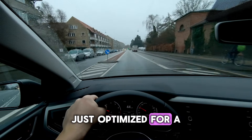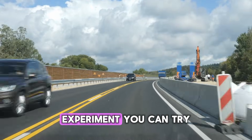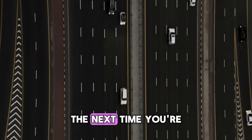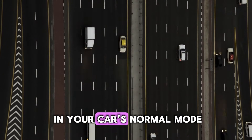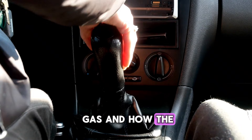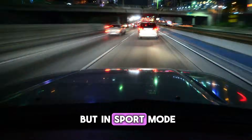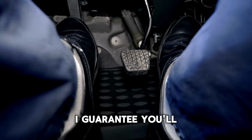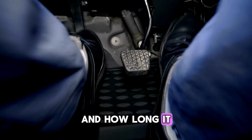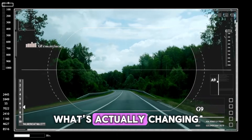If you really want to feel the difference for yourself, here's a cool little experiment you can try. Find a familiar on-ramp to a highway. The next time you're about to merge, go up the ramp in your car's normal mode. Pay attention to how you have to press the gas and how the transmission shifts. Then, the next time, do the same on-ramp but in sport mode. I guarantee you'll notice a huge difference in how the car reacts, how early you get that push, and how long it holds onto the gears. It's a really eye-opening way to feel what's actually changing.